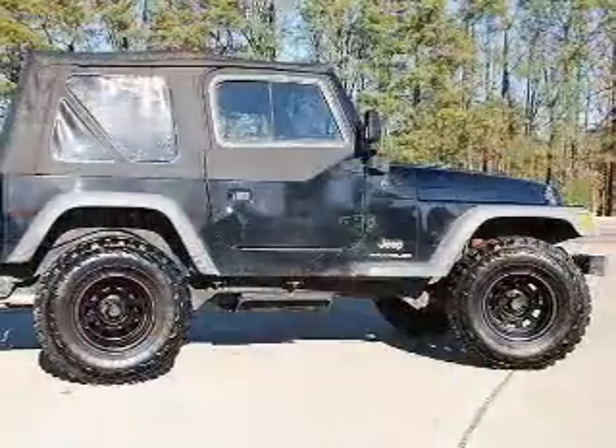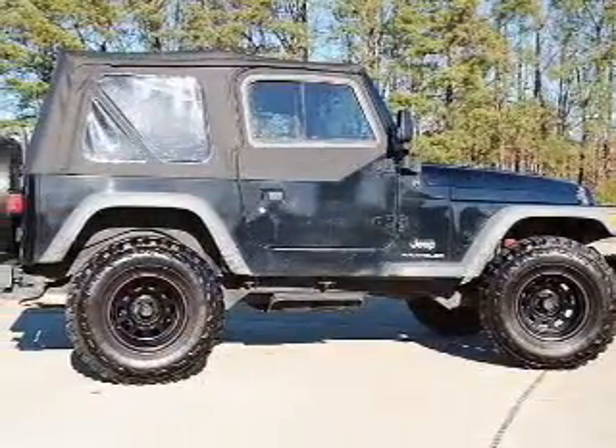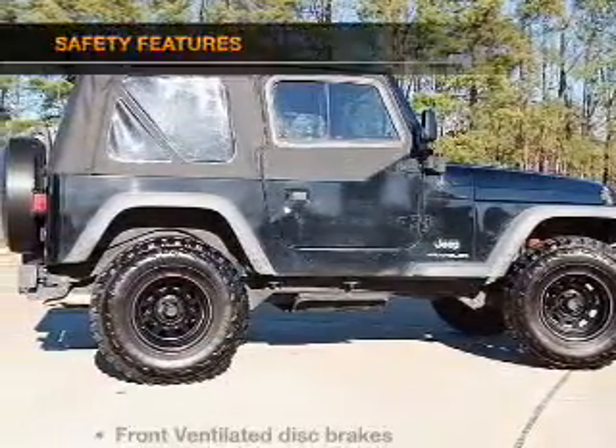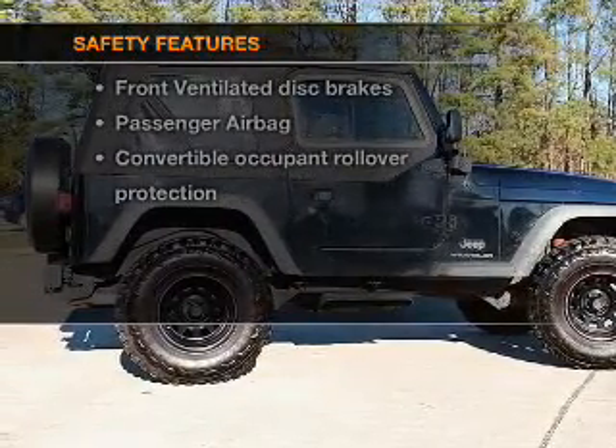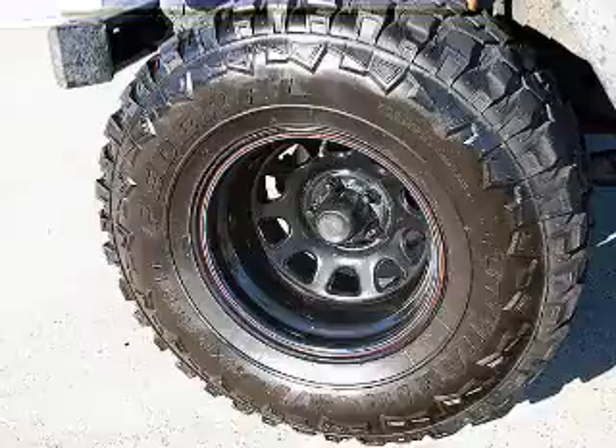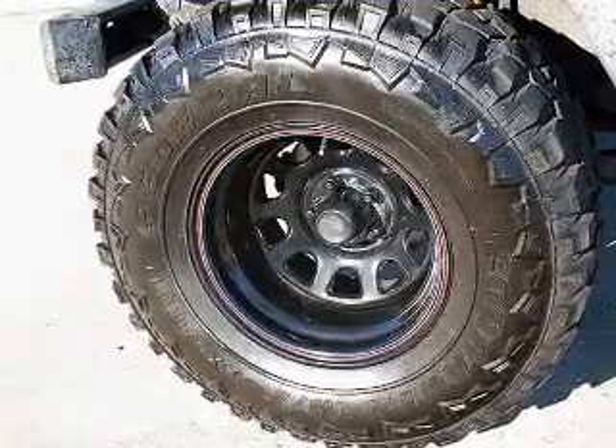Power steering. An AM FM stereo with a CD player. An adjustable tilt steering wheel. If safety is a high priority, rest assured knowing that these top safety components are included: front ventilated disc brakes and a passenger airbag.